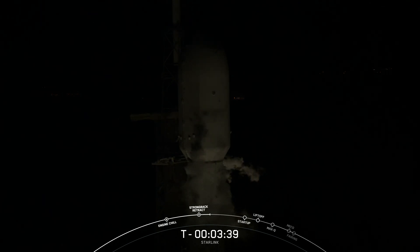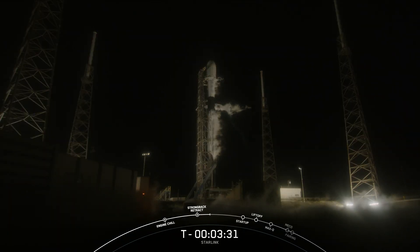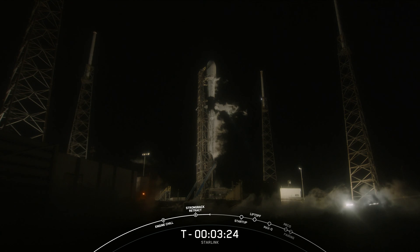At this point in the countdown, the clamp arms have opened around the Falcon rocket and the strong back is retracting away from the rocket. The strong back is also called the transporter erector, or TE, which is how we move the vehicle from horizontal to vertical and how we route electrical connections and propellant to the vehicle before liftoff.